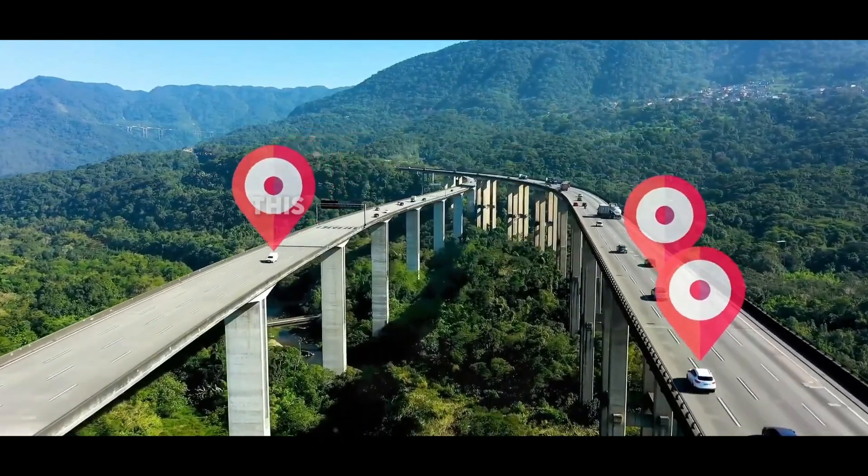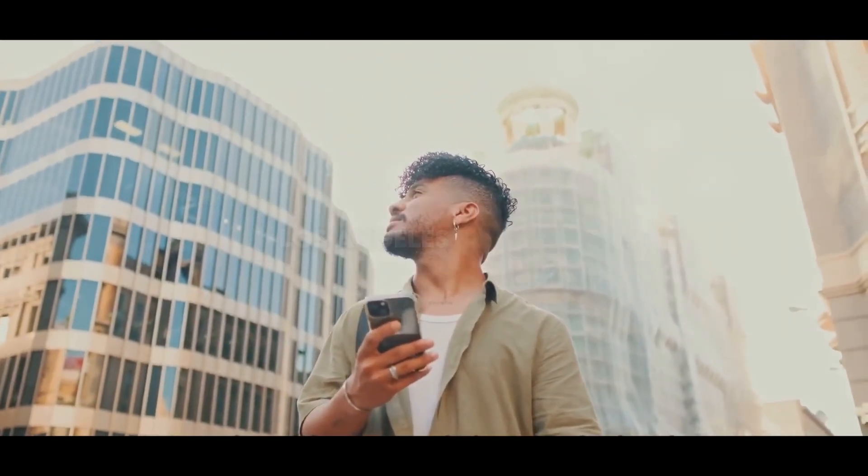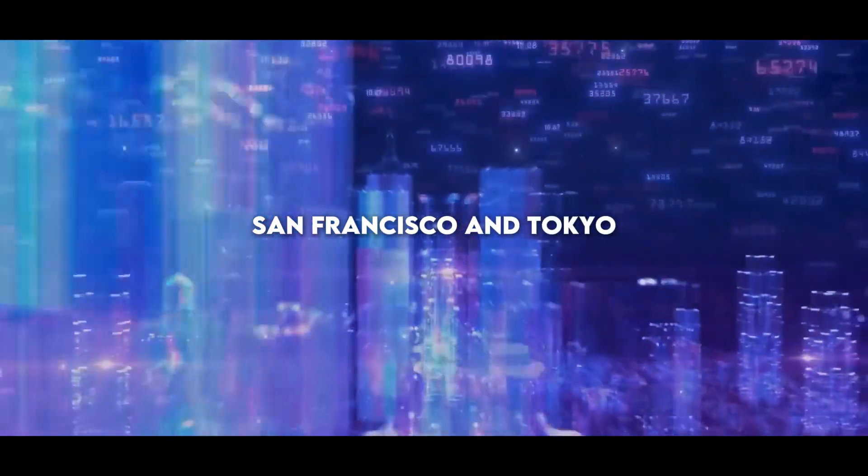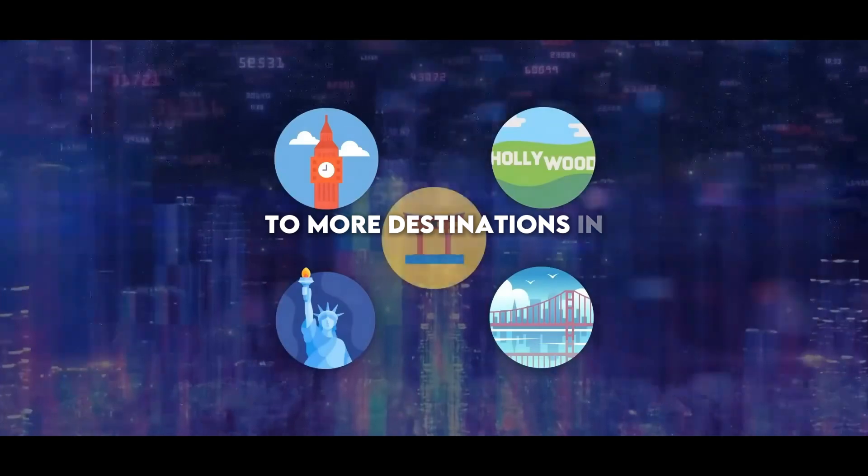Currently, this function is available in major cities like London, Los Angeles, New York, San Francisco, and Tokyo, with plans to expand to more destinations in the future.